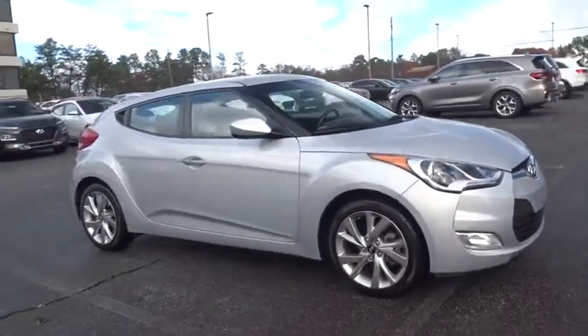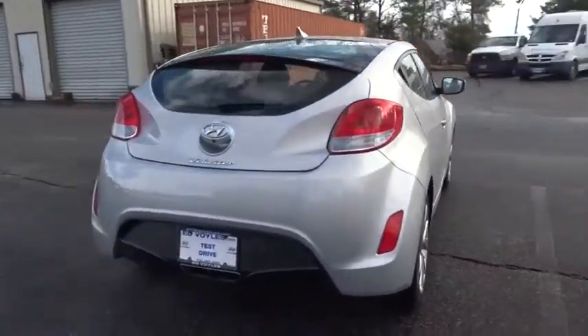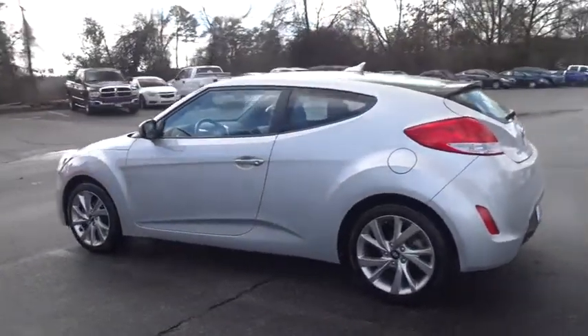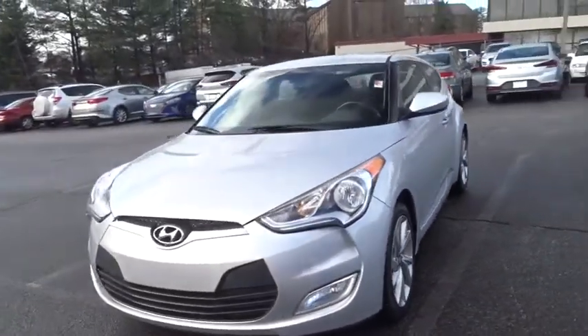The 2017 Hyundai Veloster. The Veloster's innovative body style and unique design make it unlike any other small car out there. Pair that with fuel efficiency that pushes the 40 mpg barrier and you've got one sweet ride. This vehicle has less than 50,000 miles.